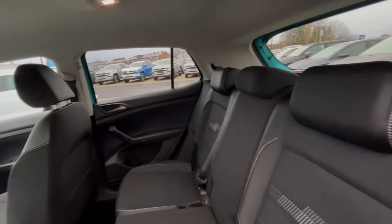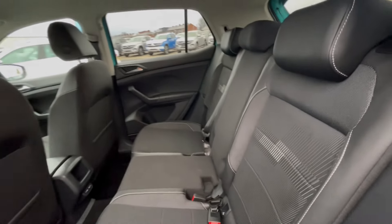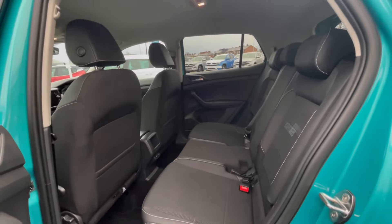Moving on, we can see this T-Cross really has a lovely and well-maintained interior. As you can see, we have ISOFIX points and USB-C ports in the back, which makes this car perfect for families.